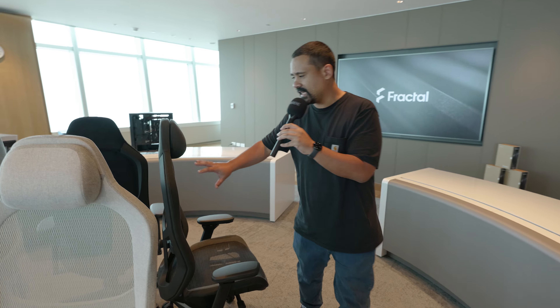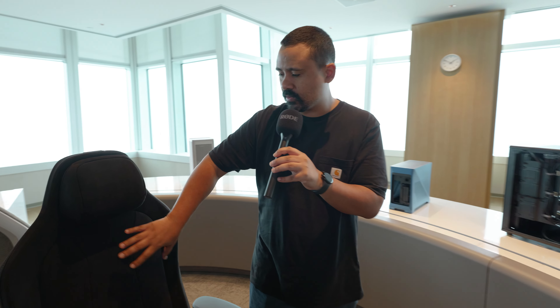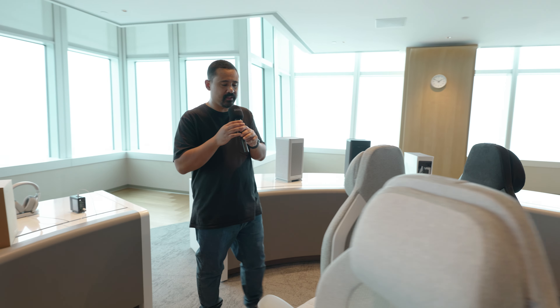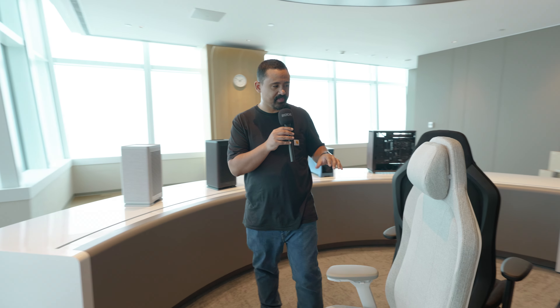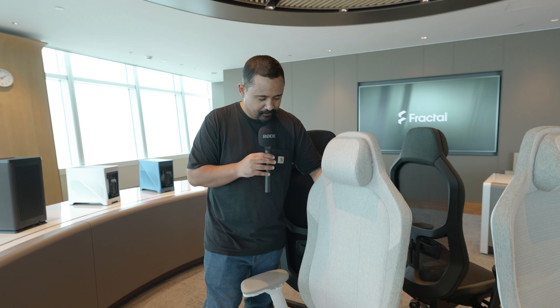You might have noticed that I was sitting down in the intro — that is for a very special reason. Fractal has a new chair. Fractal is all grown up. This is called the Fractal Refine. They're calling it a gaming chair, but this is not a gaming chair. This is just straight-up comfortable furniture. The Refine comes in a few different flavors — this is the mesh version, for people like me who sit down a lot.